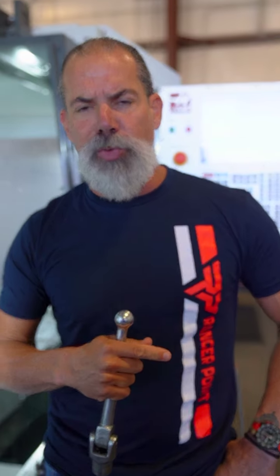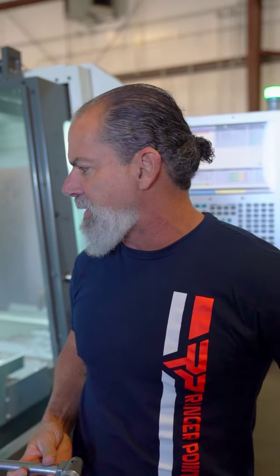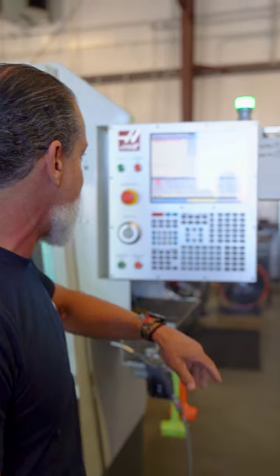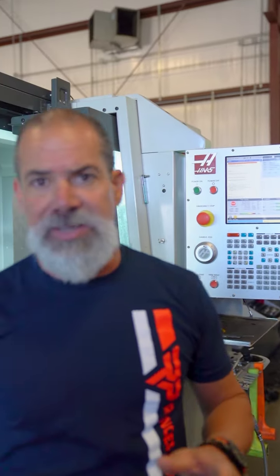When I first started this collaboration with Ranger Point Precision, one of my biggest concerns was who's going to do the work — put in the time and stuff like that. So basically I'm down here all the time running machines, as you can see the code up here right now. I mean, this stuff's not easy, it's pretty technical.